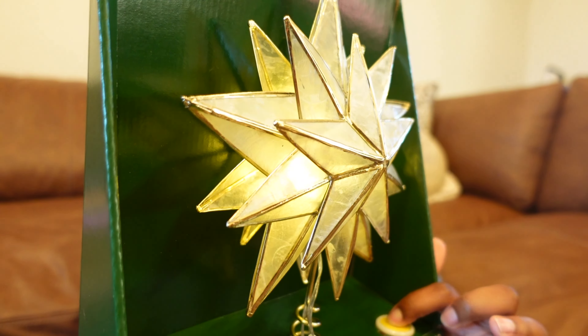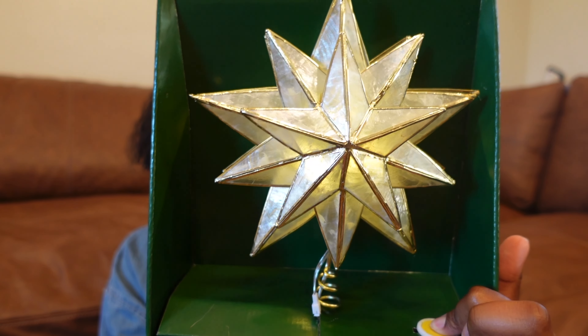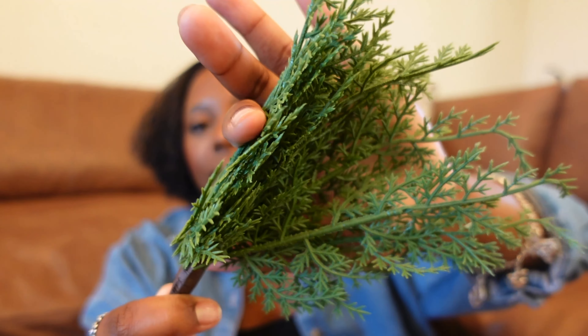I picked up a few items from Walmart. The first is this tree topper that lights up and is 3D. I really wanted a tree topper because I haven't had one since I've had my own Christmas tree — my tree is flocked with pine cones and the designers put a pine cone right where the topper would go, so it wouldn't stay. This year I've decided I'm just going to cut that pine cone off. I also picked up these cedar picks for about a dollar each, in case I needed to add them to my wreath or garland.